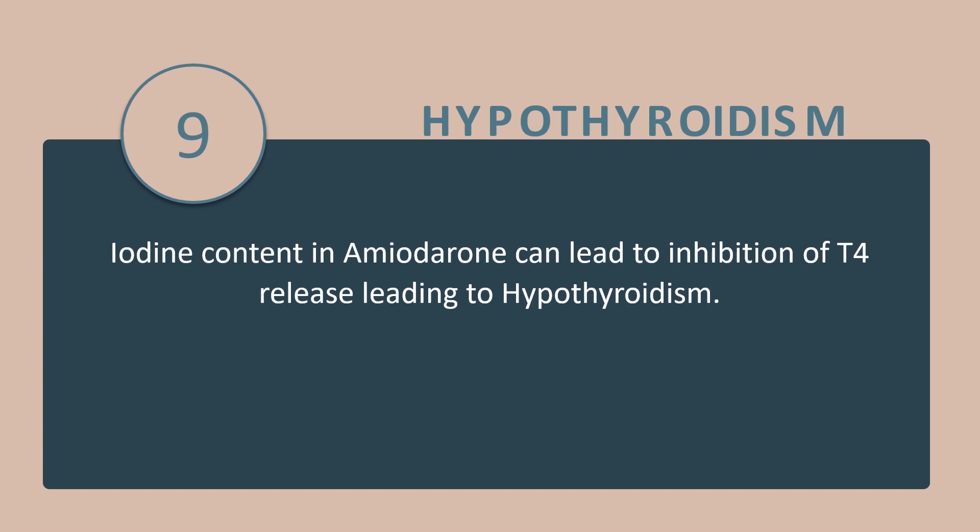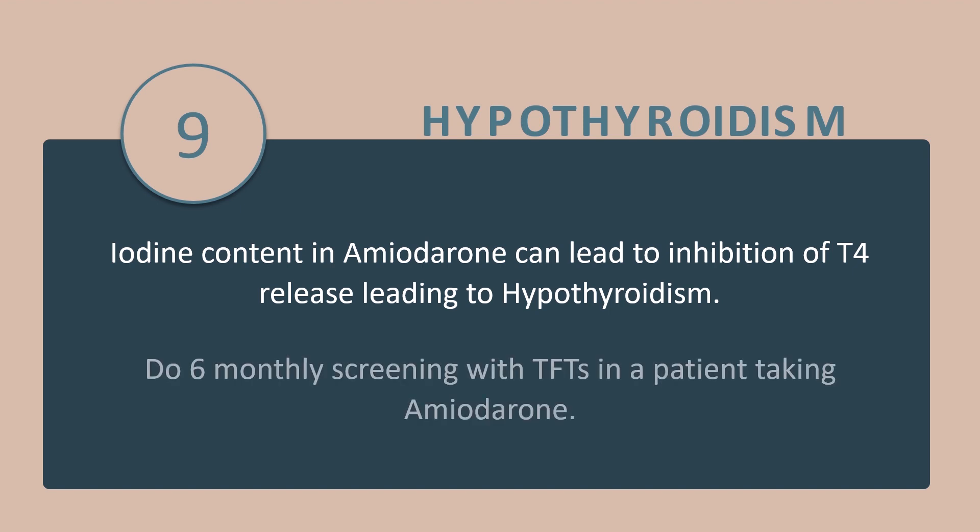Tip number 9: The iodine content in amiodarone can lead to inhibition of T4 release, leading to hypothyroidism. So do a 6-monthly screening with thyroid function tests in patients taking amiodarone to rule out hypothyroidism.